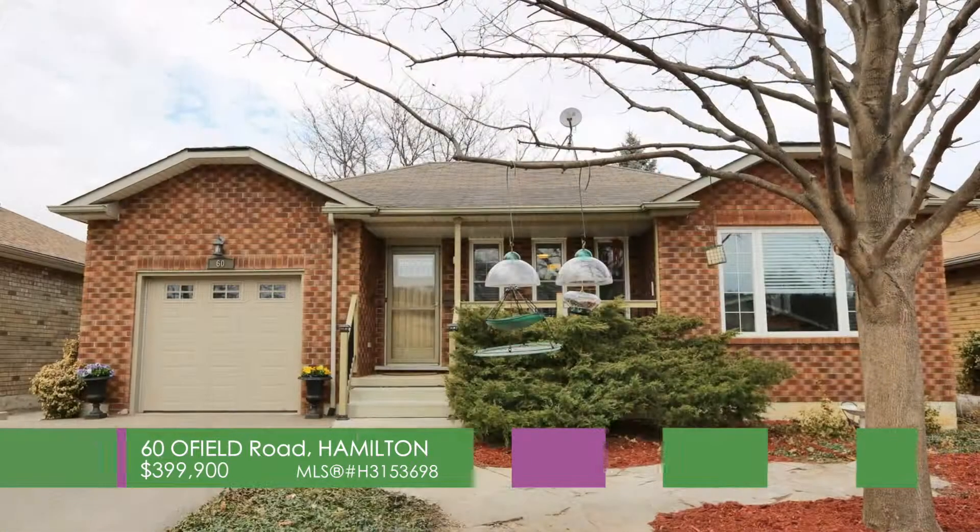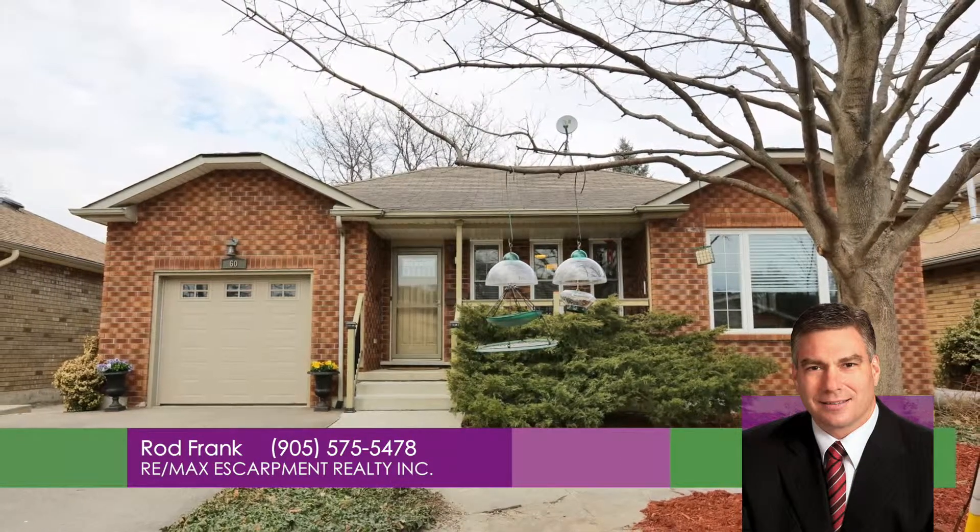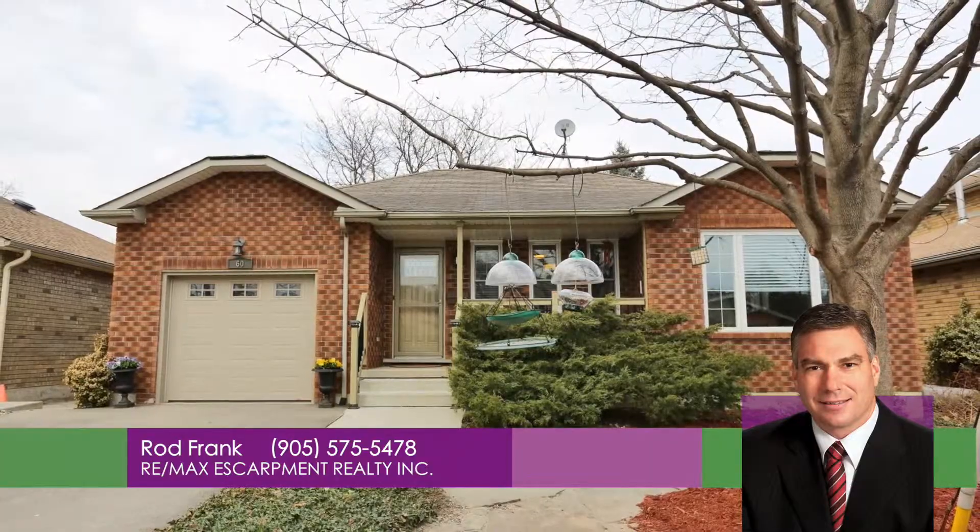For more information call Rod Frank from RE-MAX Escarpment at 905-575-5478.